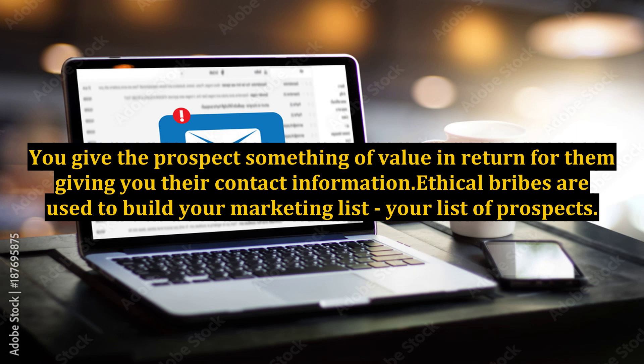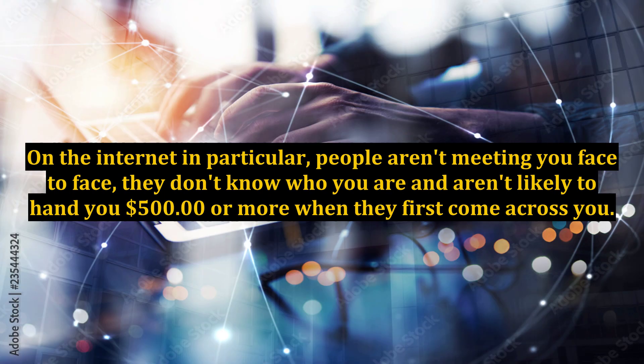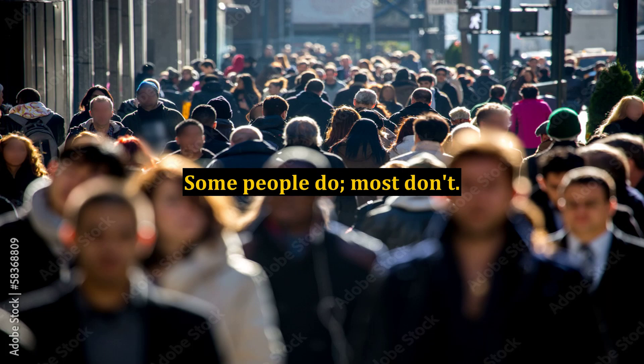Ethical bribes are used to build your marketing list — your list of prospects. Studies show that people don't buy something until they have been exposed to it between four and seven times, and sometimes up to ten times. On the internet in particular, people aren't meeting you face to face; they don't know who you are and aren't likely to hand you $500 or more when they first come across you. Some people do, most don't.